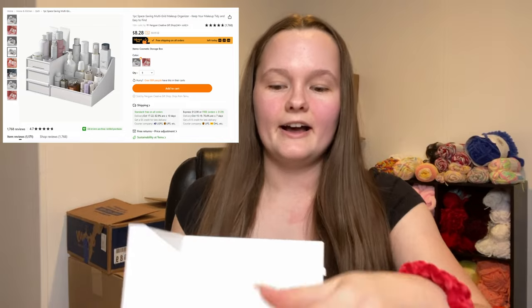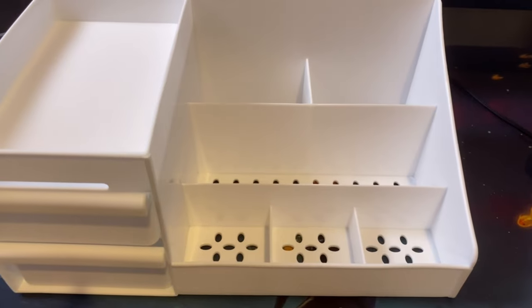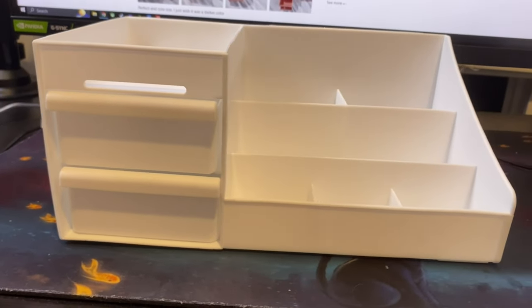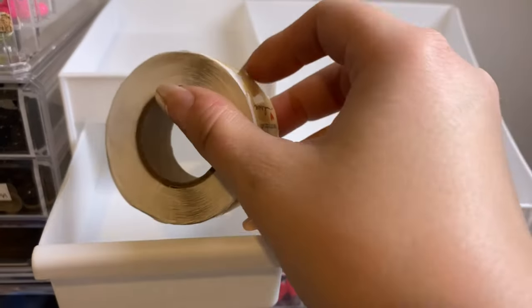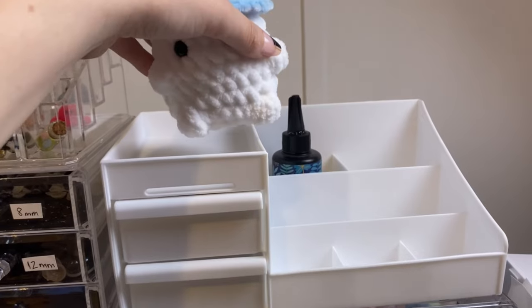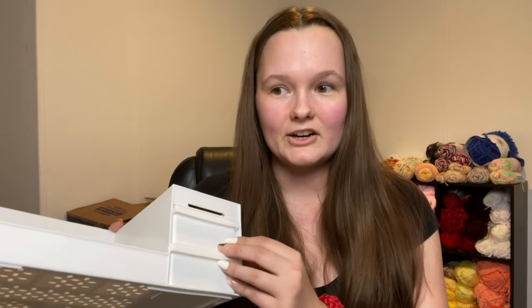The other item that we got is this awesome desk organizer. This multi-grid organizer is very compact and it comes with these adorable little drawers that slide out easily. It is a great way to tidy up all of your small objects that might be running around your desk. I do plan on putting so many things in here to help me organize my mess of a desk.